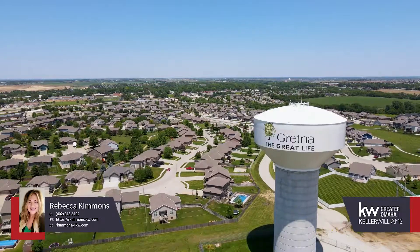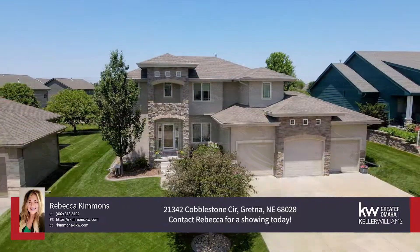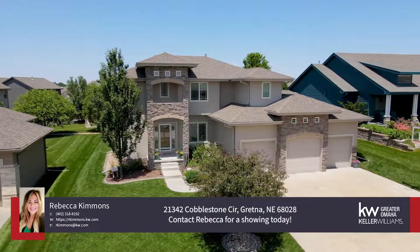The flat backyard has a concrete patio and playset. Don't wait for your chance to see this home — contact Rebecca for a showing today.